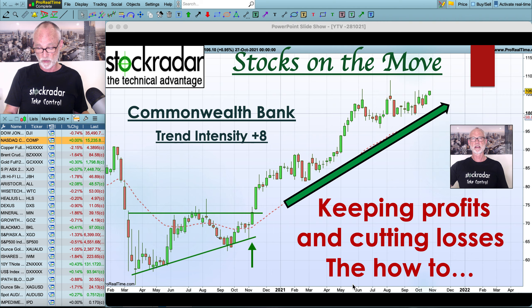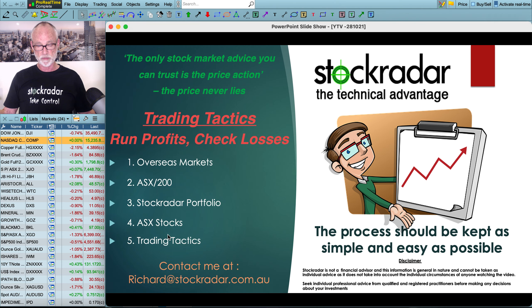So let's get to the markets. This week we go through the normal overseas markets, look at the ASX 200, look at some Australian stocks, and we go into Trading Tactics. Here I've got the little guy with his little chart talking about cutting losses and running profits. The process should be kept as simple and easy as possible for you to manage and run.